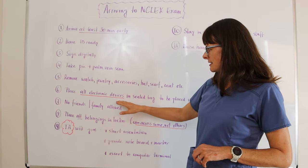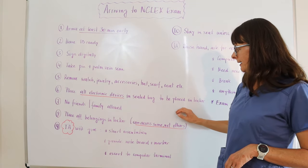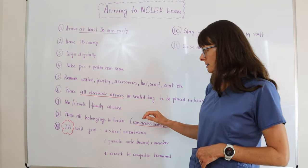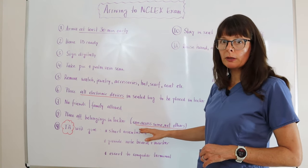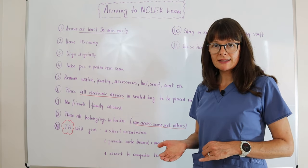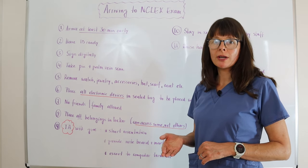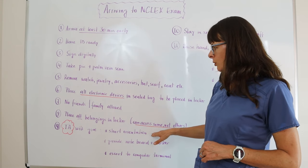All electronic devices will have to be placed in a sealed bag and they will be placed in a locker with the rest of your belongings. Some of those belongings you will be able to access and some you will not be able to access during a break during your exam, and I have a separate video that goes over that.